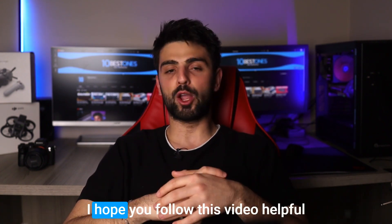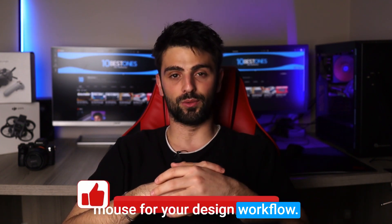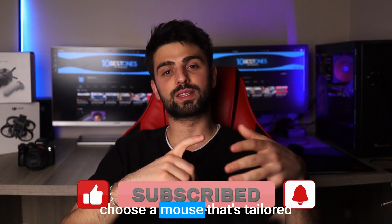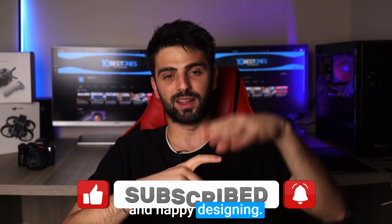And there you have it, folks! I hope you found this video helpful in your quest for the perfect mouse for your design workflow. Remember to do your research, consider your needs, and choose a mouse that's tailored to your creative process. Thanks for tuning in, and happy designing! Peace out!